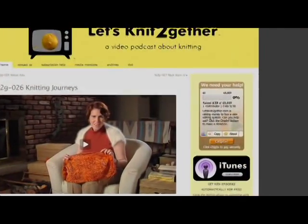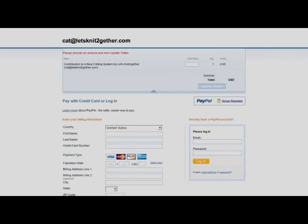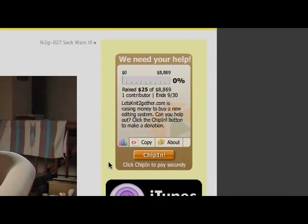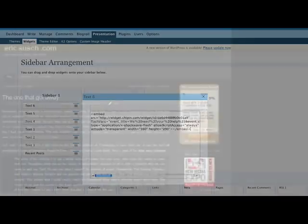We've realized it's a lot of money, but we're not asking for big donations — we'd rather get small donations from a lot of people. Can you help out? If you can, just go to our website, letsknittogether.com, and click on the Chip In Donation button. It keeps track of how much is donated toward our goal. Any size donation is appreciated. If you can't donate right now, consider putting our campaign widget on your blog or website to help spread the word. Just click the Copy tab on the bottom of the Chip In button, click Copy to copy the embed code to your clipboard, and then paste that into a blog post or the sidebar of your blog. Thanks, everyone.